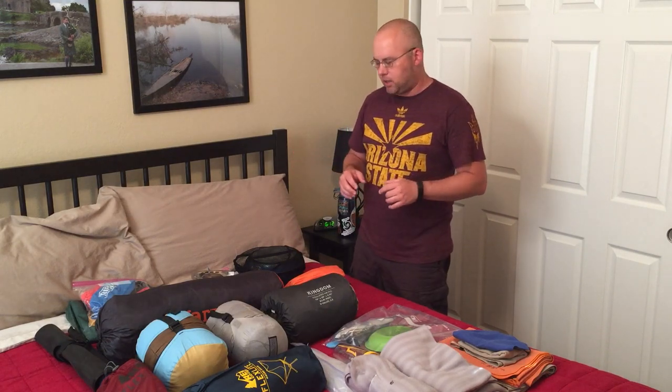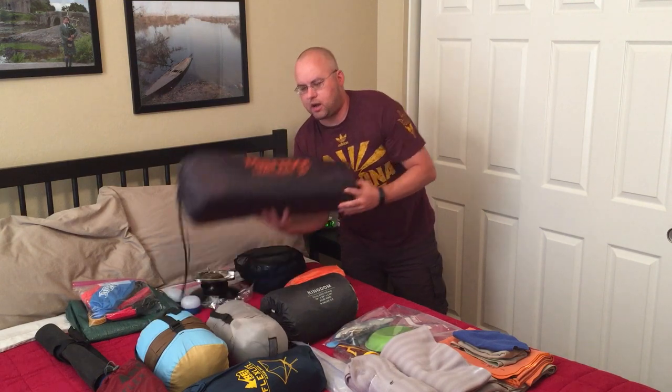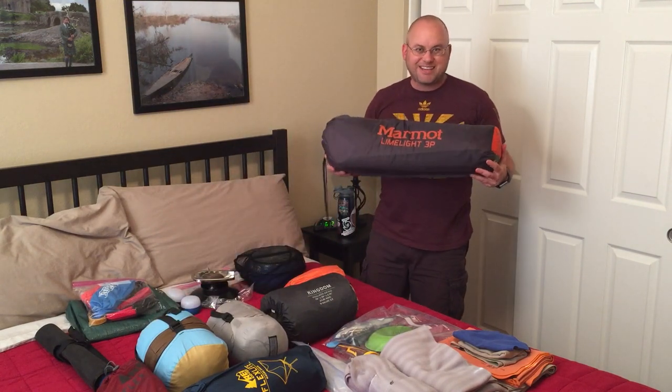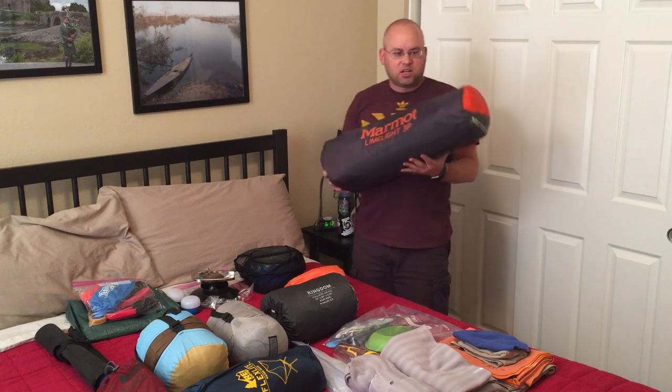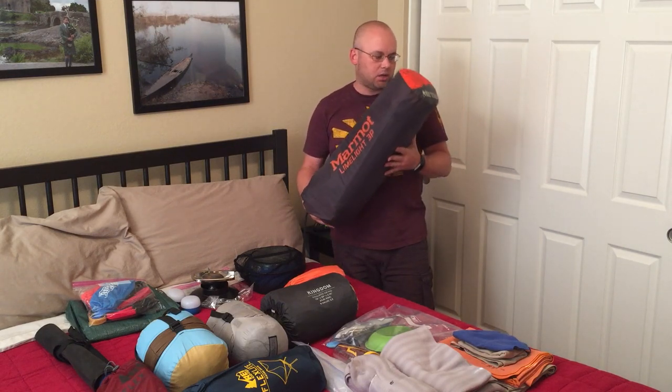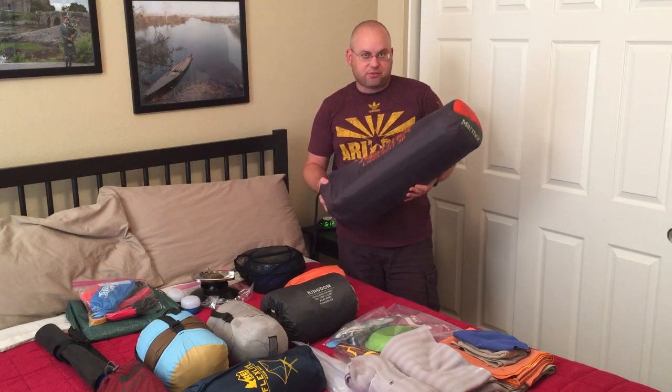Generally you just need to bring your normal camping stuff, but it needs to fit in that bag, so it's kind of a mix between backpacking gear and regular car camping gear. We are bringing our normal car camping tent, this Marmot Limelight 3P — a three-person tent. It's extremely roomy and we love this tent, so we're definitely bringing it. We could bring a smaller backpacking tent like my MSR Hubba Hubba, but we'd prefer to use the Limelight.